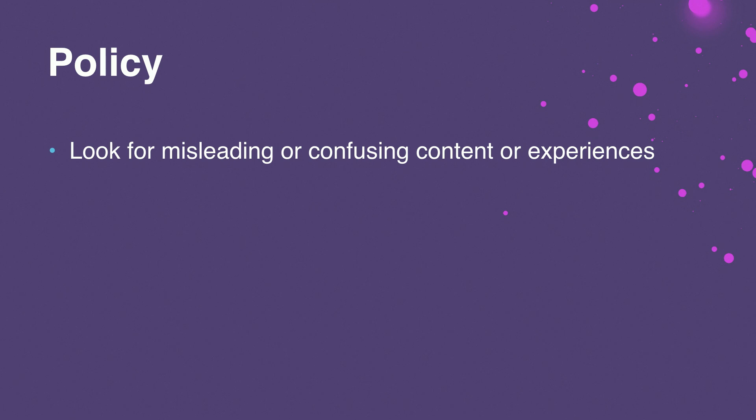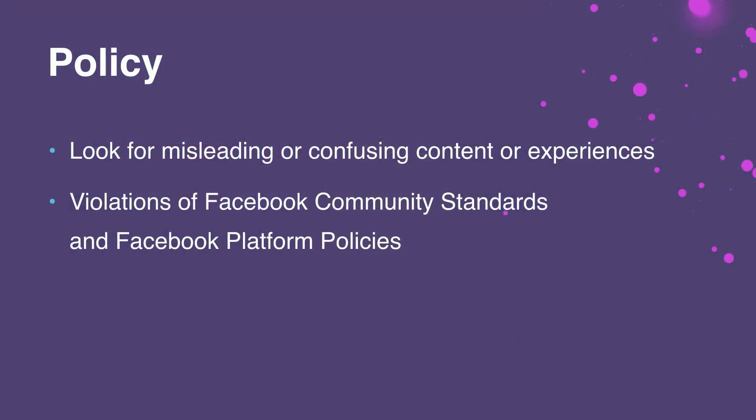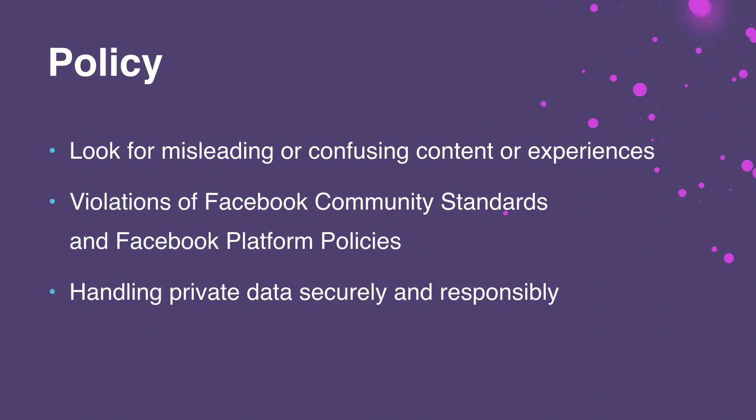Let's talk about policy. First, we look for misleading and confusing experiences. If your unsubscribe from updates button doesn't actually stop the daily updates that your bot sends, we'd ask you to fix that. We check your experience against our community standards and platform policies — for instance, your bot can't show graphic violence or hate speech. We also want to make sure that information people share with your bot is protected. If your bot asks for credit card information to place an order, we want to make sure that message is not coming through as plain text. Or if you're a healthcare bot, we'll look to see whether you're sharing certain protected and confidential health details.